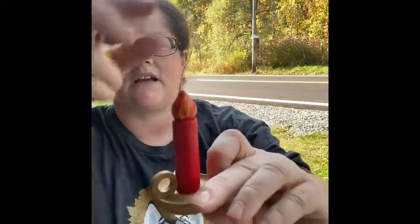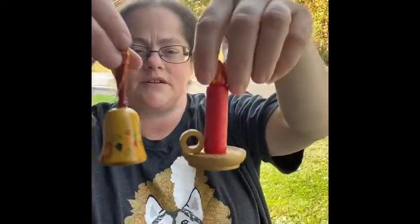I found some old wooden pieces — they don't really have any markings of where they were made. There's a little flame candle ornament and a little bell. I thought those would be really cute for a vintage kind of Christmas.